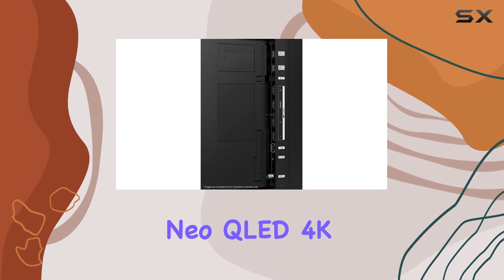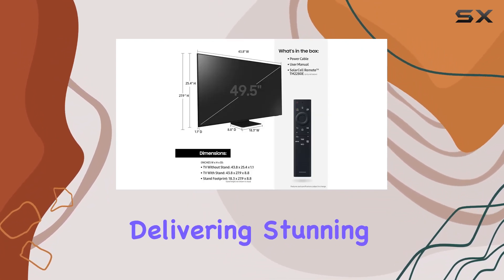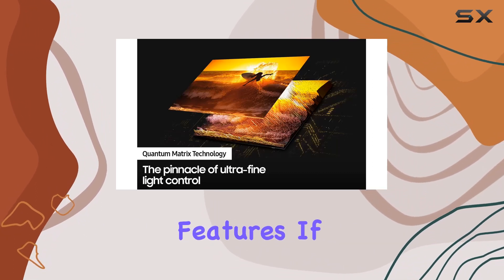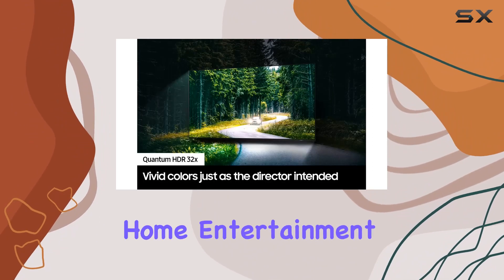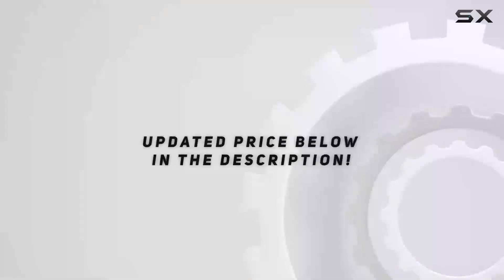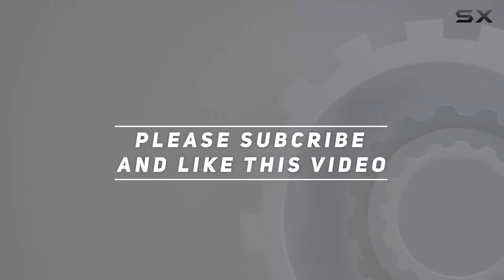In conclusion, the Samsung 85-inch Class Neo QLED 4K QN90B Series is a powerhouse of technology, delivering stunning visuals, immersive sound, and user-friendly features. If you're looking to elevate your home entertainment, this TV is definitely worth considering. Check out the video description for an updated price, and thank you for watching.